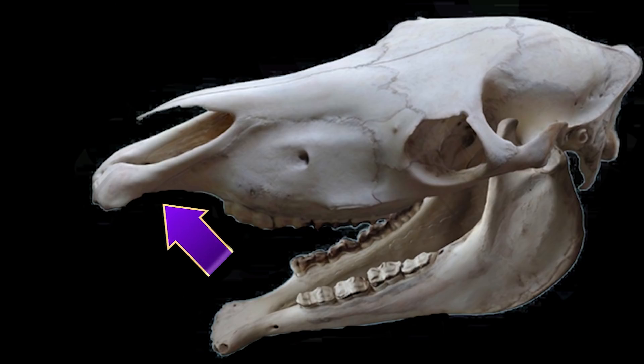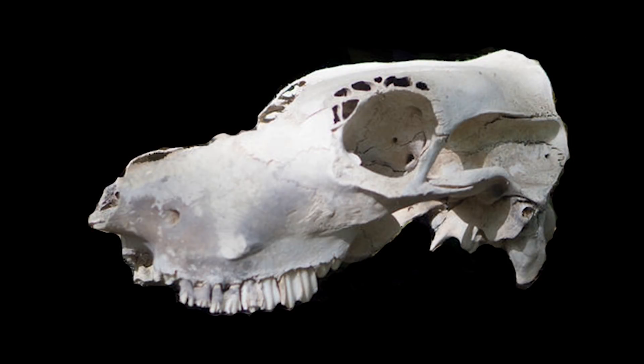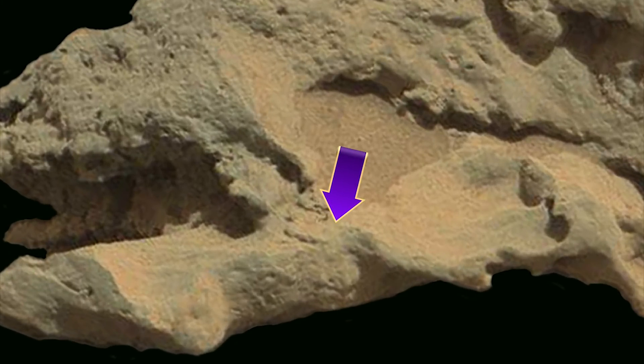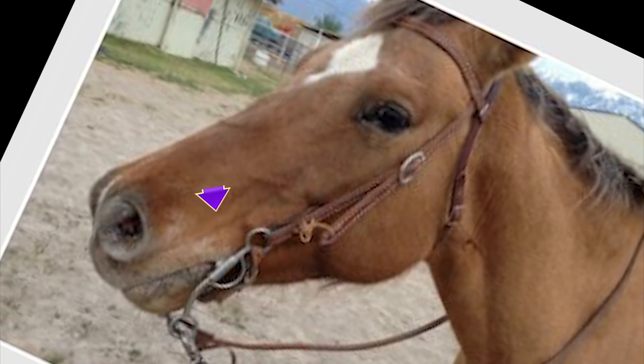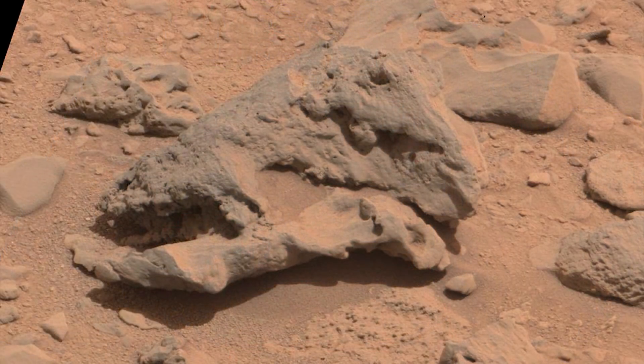Here's one from Earth — that would be a horse — and here's a skull with a missing snout. We also talked about this, which appears to be attached to it, which the only thing we can figure that would possibly be would be a bridle, such as on this horse. That horse is on Earth of course.